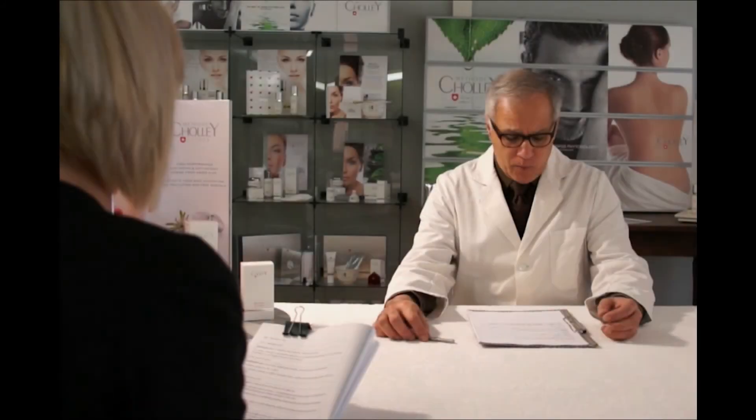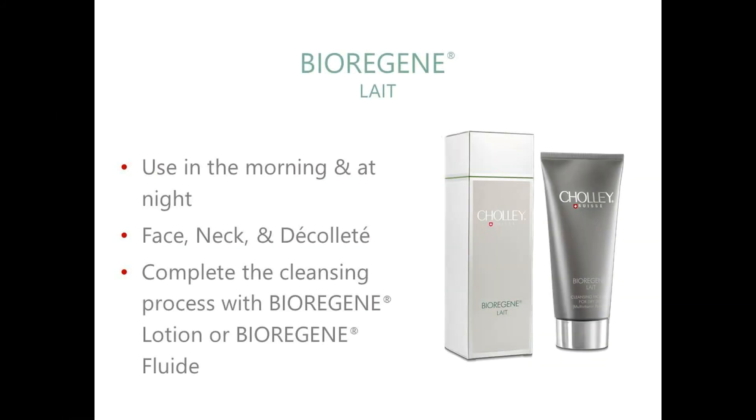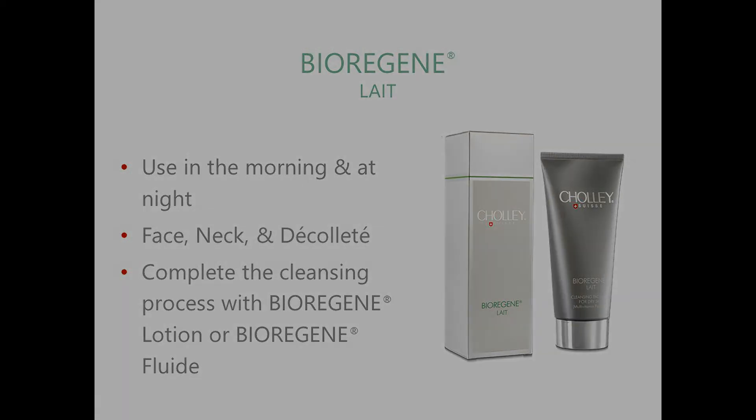How to use it? Use Biorigin Lê mornings and evenings to clean face, neck and décolleté. Massage it with fingertips to ensure it penetrates deeply into the pores and rinse off with lukewarm water. Then finish off the treatment with the application of a suitable lotion such as Biorigin Lotion or Biorigin Fluid to tone the skin.